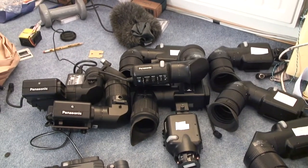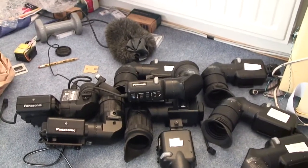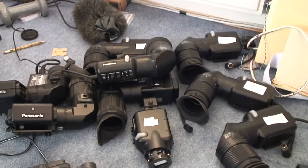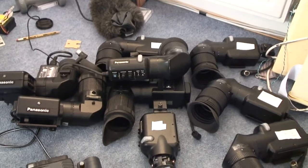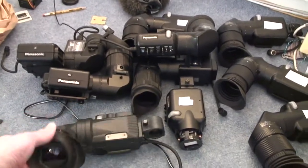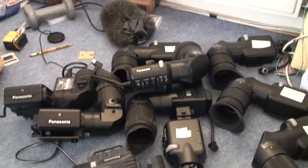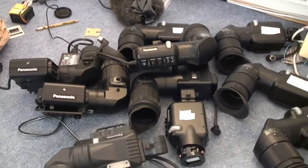They use high voltage, high acceleration voltages, which gives them a very sharp image. They've got nice big lenses on them, which means people can actually look into them and see them, unlike the little piddly thing on this camera.